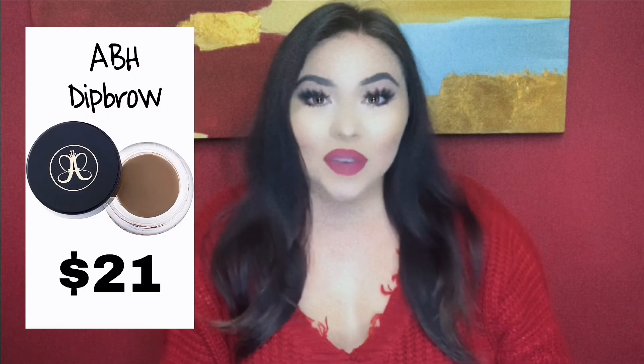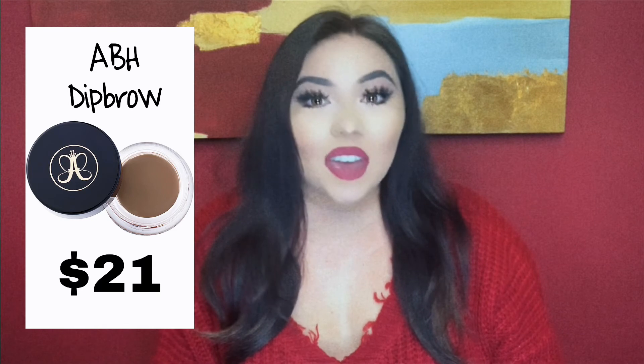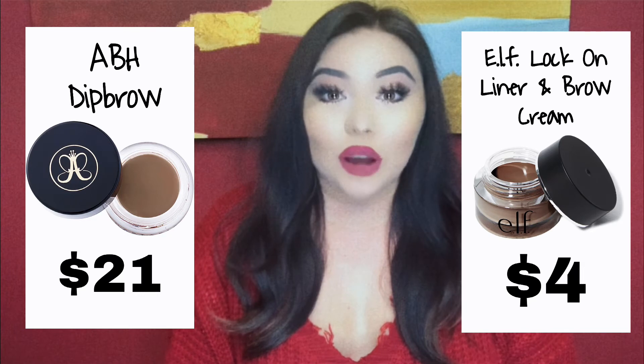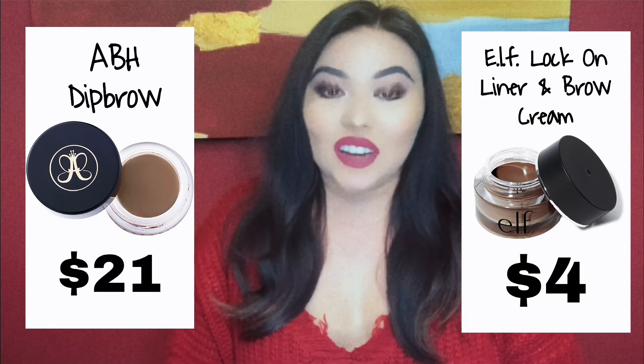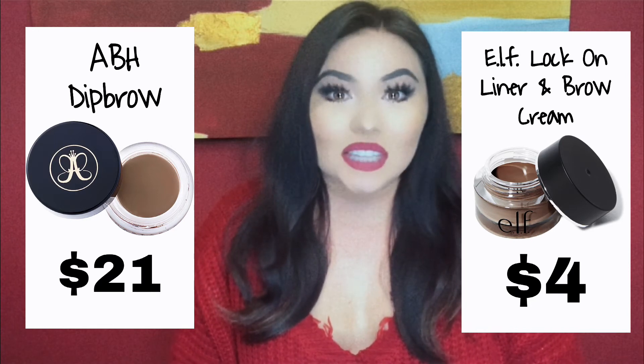Now let's talk about brows. First we'll get into the pomades, then I'll get into the pencils. For the high-end pomade, we have the ABH Dip Brow — that is probably everybody's go-to brow pomade — but it's $21. The dupe for that is the ELF Lock-On Liner and Brow Cream, and it is only $4. It's honestly what I use on my brows every day. I personally love pomades more than pencils and it performs just the same as the ABH one, but you're definitely saving yourself some money. I use the shade Espresso, just in case you guys were wondering.